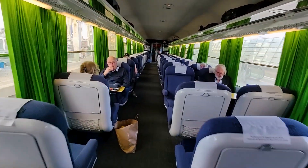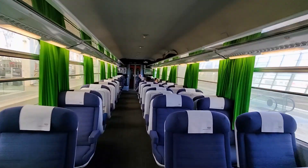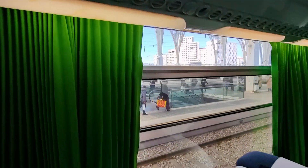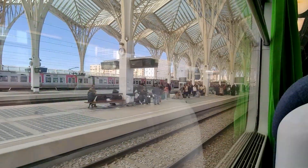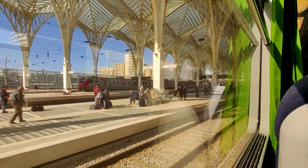All trains come with seat reservations, and when you book online you can select from a seat map. I have decided to pick one of the solo seats, number 52 in today's case. Shortly afterwards, we are rolling out of Oriente station on our journey down towards Faro.